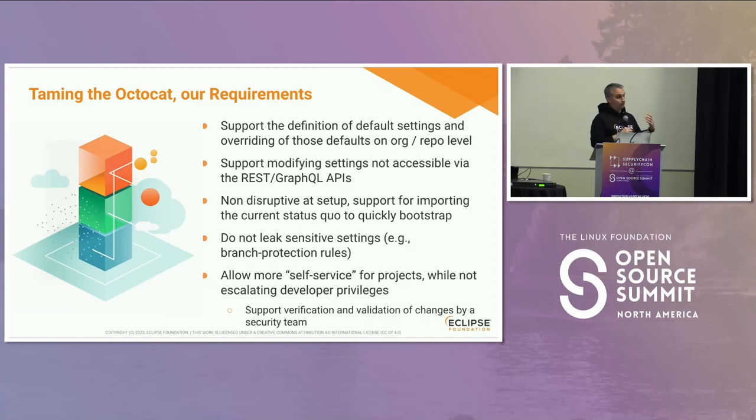We wanted it to be non-disruptive at setup — whenever we deploy the tool on our projects, we don't want to change settings at that time. We want to retrieve all the settings, a snapshot of the current configuration, and then start to iterate and communicate with the projects to change and improve the security posture of their settings. We want the deployment to not change anything.